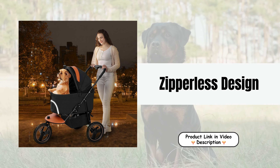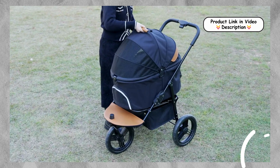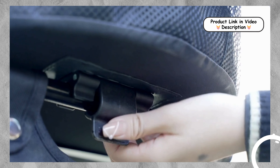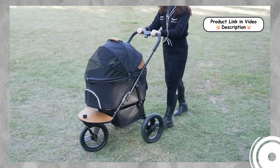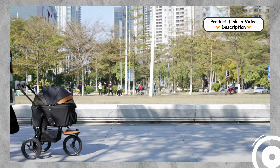Zipperless Design. The Nahofi Pet Stroller features a convenient zipperless design, making it easy for you to access your pet without fumbling with zippers. This innovative design allows for quick entry and exit, ensuring a stress-free experience for both you and your furry friend.